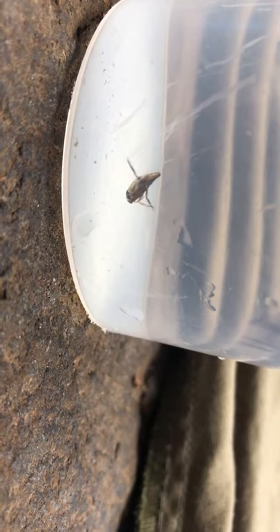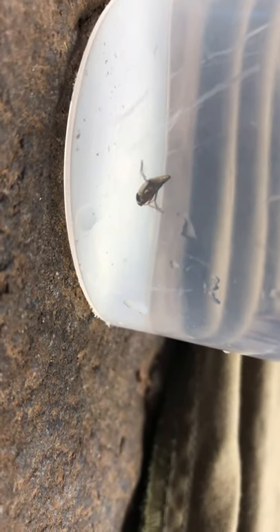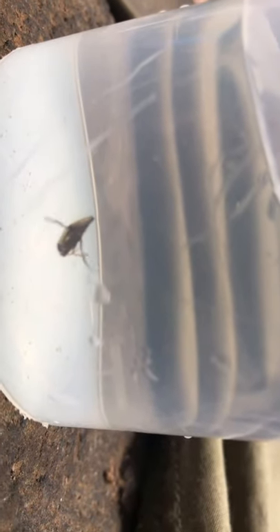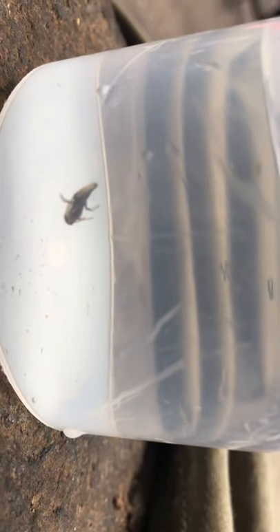They can stay in one place, swim forward, backward, sideways, up and down, and even in spirals. Look — the water boatman is swimming backward now.